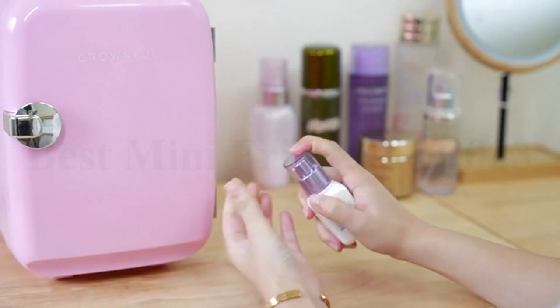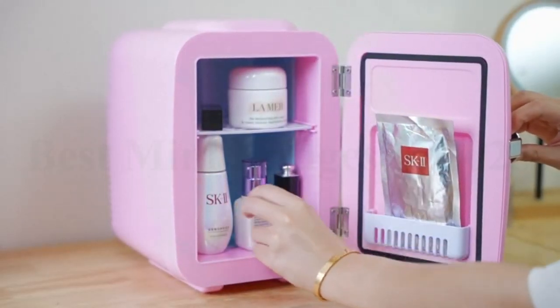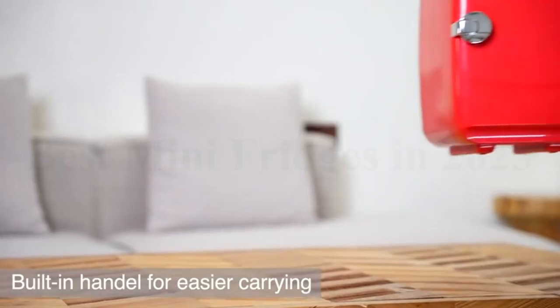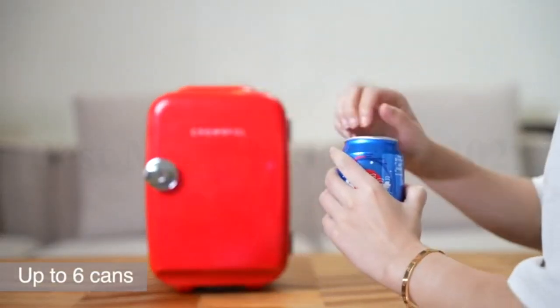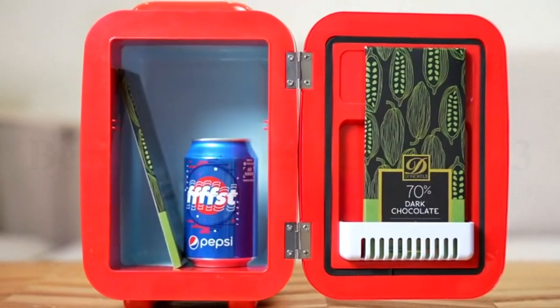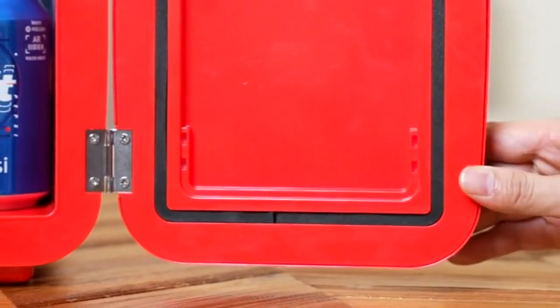It is ideal for use in bedrooms, offices, dorm rooms, road trips, boats, campgrounds, and more. It operates super quietly and can maintain a temperature of up to 149 degrees Fahrenheit (65 degrees Celsius), or cool down to 32 degrees Fahrenheit (0 degrees Celsius) below the surrounding temperature, making it simple to operate and use.